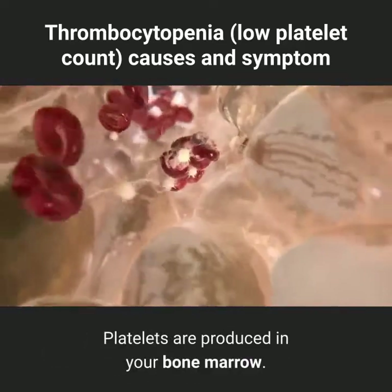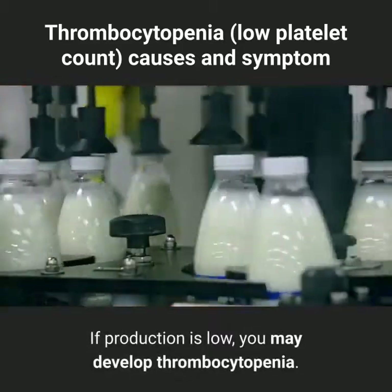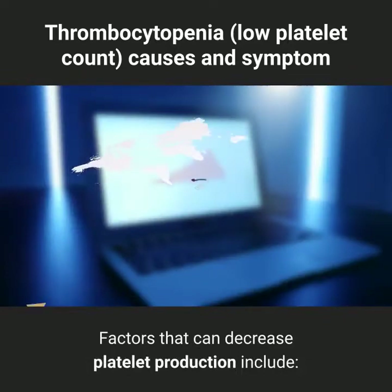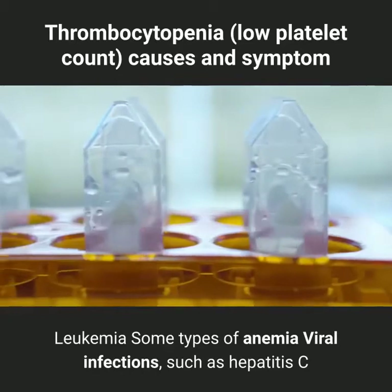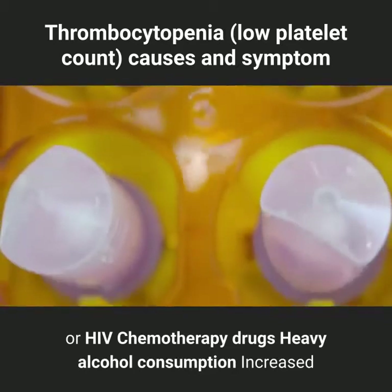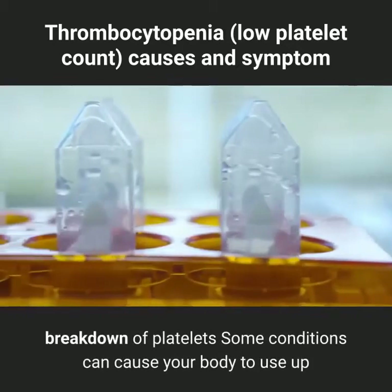Platelets are produced in your bone marrow. If production is low, you may develop thrombocytopenia. Factors that can decrease platelet production include leukemia, some types of anemia, viral infections such as hepatitis C or HIV, chemotherapy drugs, and heavy alcohol consumption.